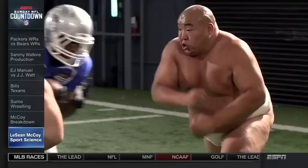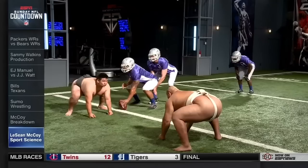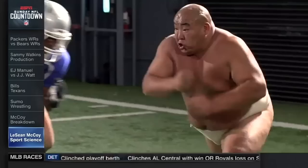By the time McCoy gets to the line of scrimmage in just four strides, he's already at 15 miles per hour. This allows him to shoot through the hole and miss getting squished by 1,600ths of a second. And because of his incredible burst of speed, by the time the hole closes, he's already beyond the sumos by four feet.